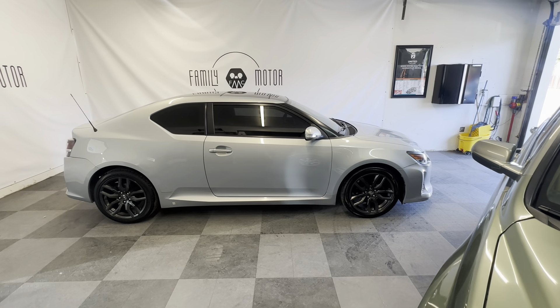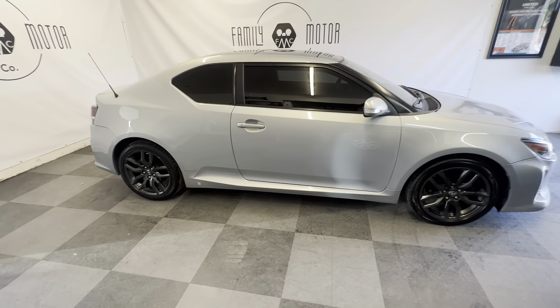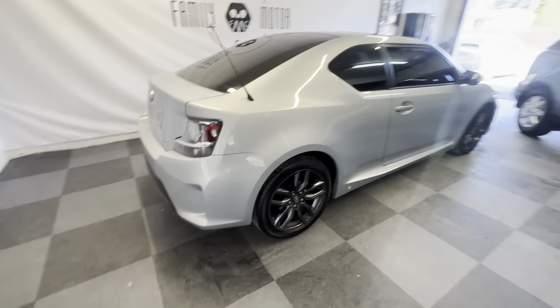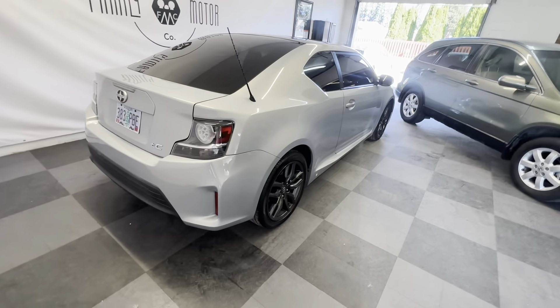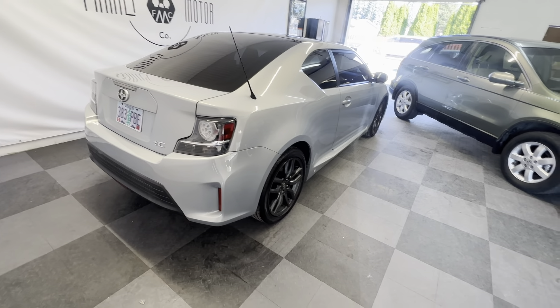Here we have a 2014 Toyota Scion TC. It's got 127,000 miles — I'll look at the odometer in a minute.